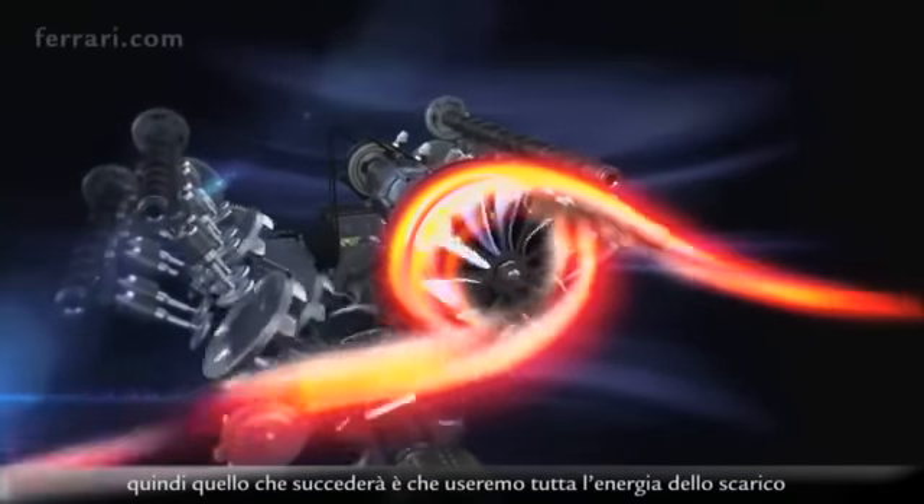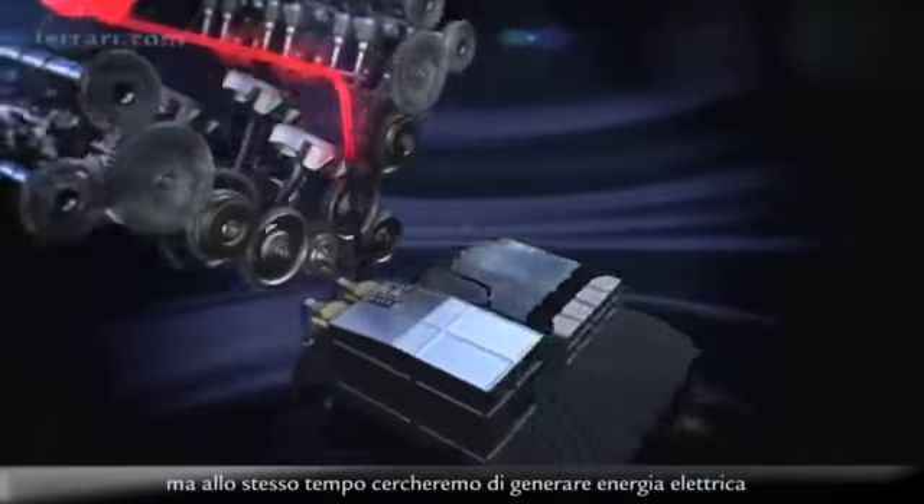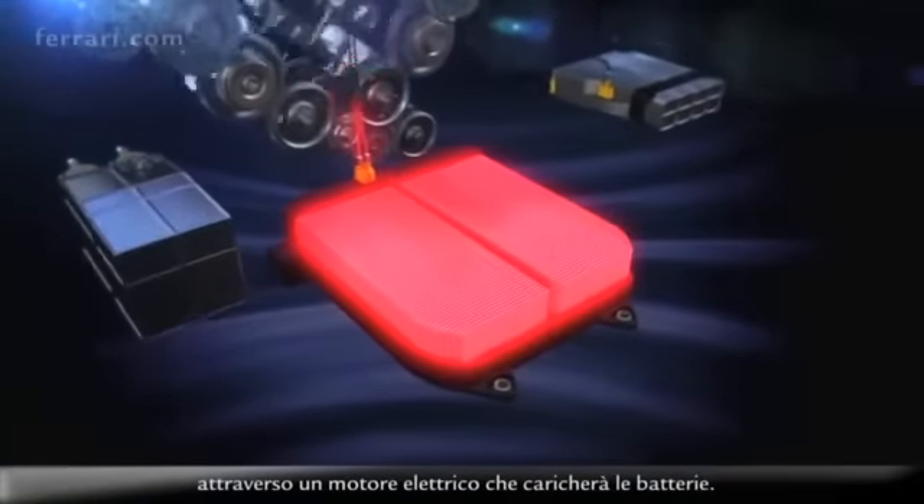We'll use all the energy of the exhausts for the turbine to compress the air of the engine, but as well try to generate electrical power through an electrical motor which will charge the batteries.